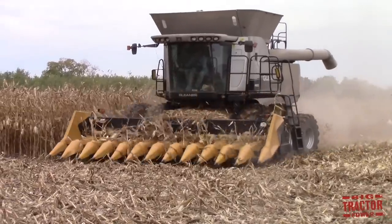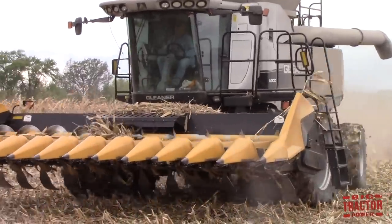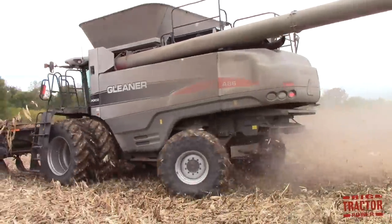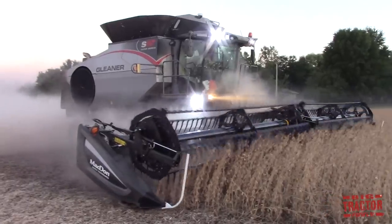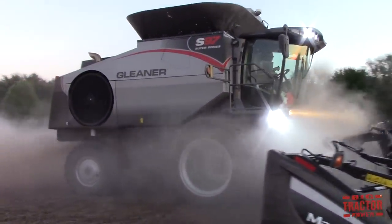We've taken the new cab, modernized it, gotten more technology, gotten more productive, and gotten more capacity just from some small changes made year over year. We're really excited it's the 95th anniversary of Gleaner, and we can't wait for the 100th and the 105th, but this one's special as well.